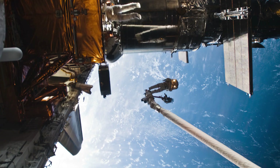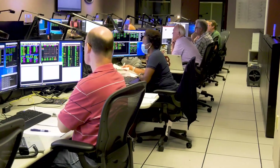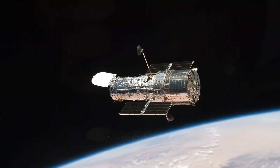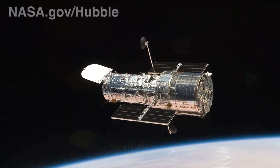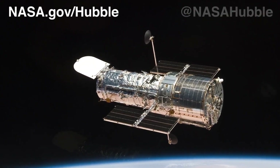Five astronaut servicing missions, along with an expert technical team on the ground, have kept the telescope at the peak of its scientific capabilities. You can find out more about the Hubble Space Telescope at our website, nasa.gov/hubble, and on social media at nasahubble.